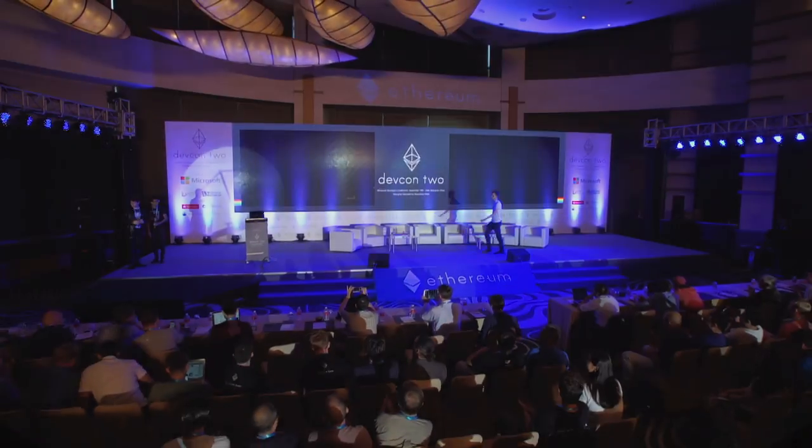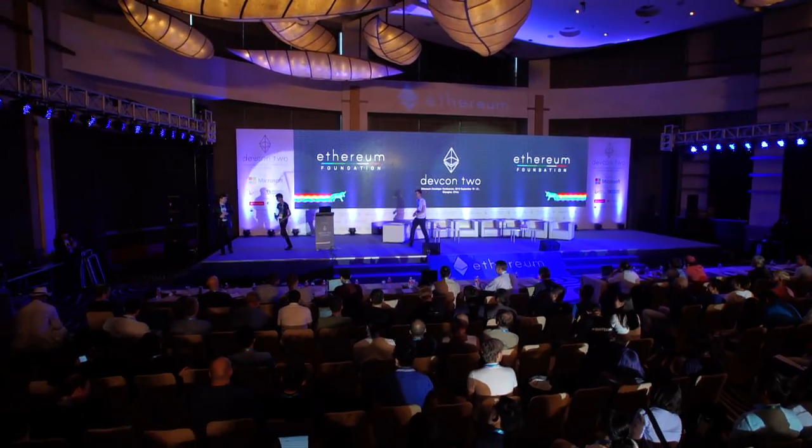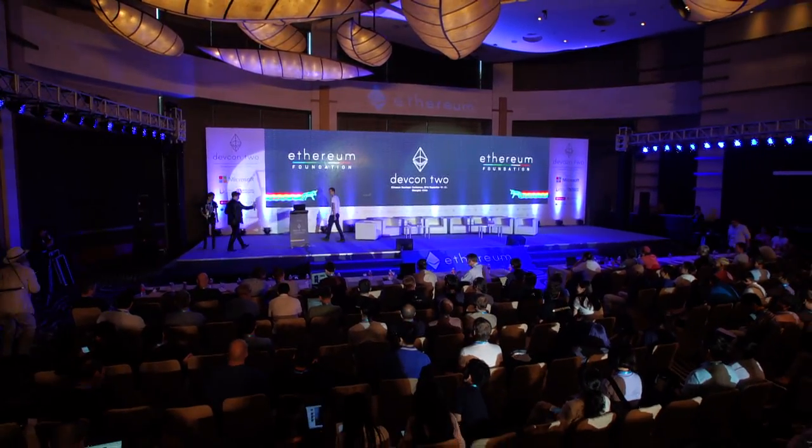So you say you want a revolution — how about a mob revolution? Vitalic.